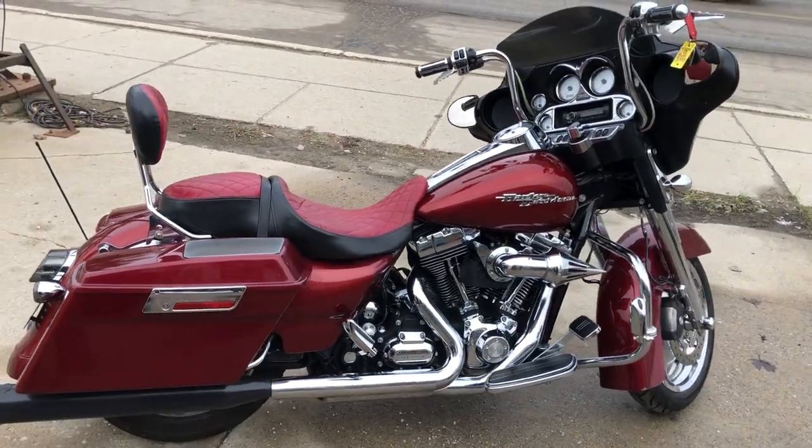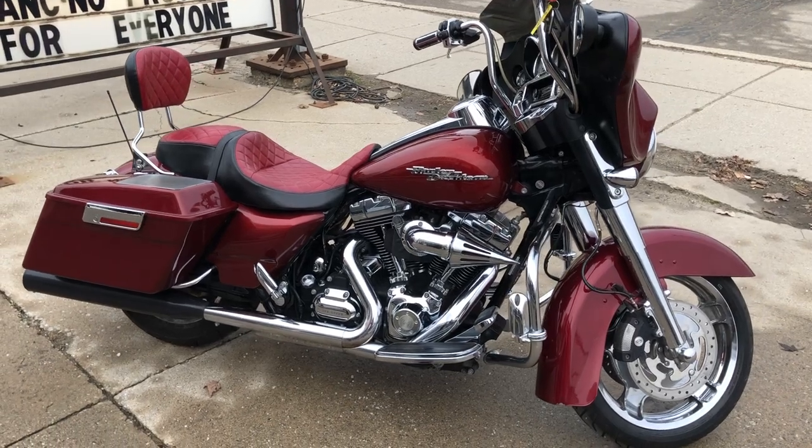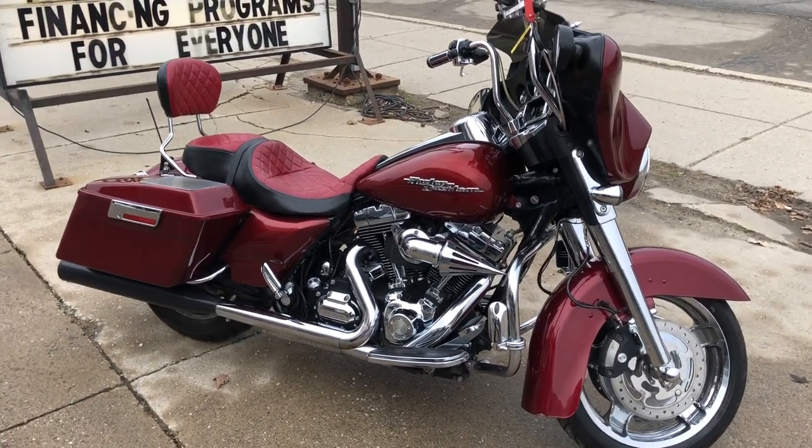Guys, don't miss it. That's an 09 Street Glide, $9,999. Give us a call — we'll get it done. 810-648-9500.